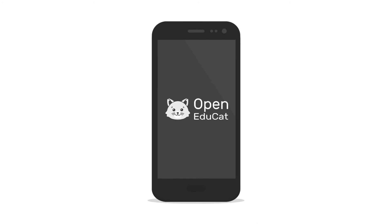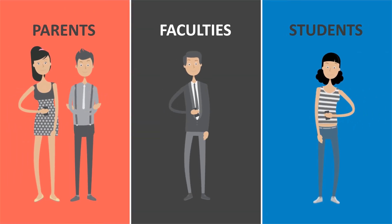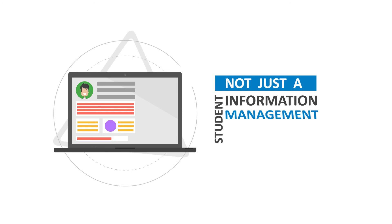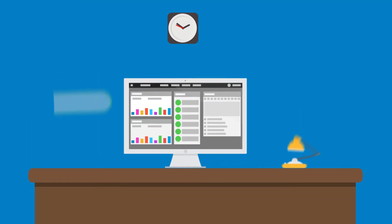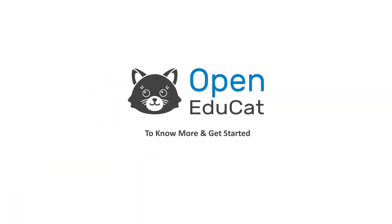OpenEDUCAD mobile apps ensure that parents, students, and faculties can access all their OpenEDUCAD data anytime, anywhere. OpenEDUCAD is not just a student information management system but a full suite ERP for better growth and control of your educational institute. Get started — contact us today.